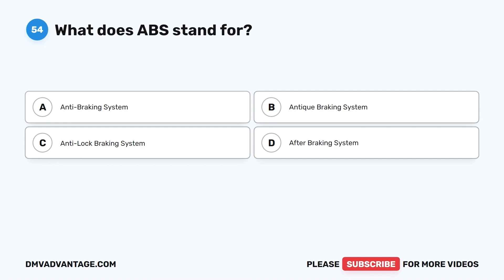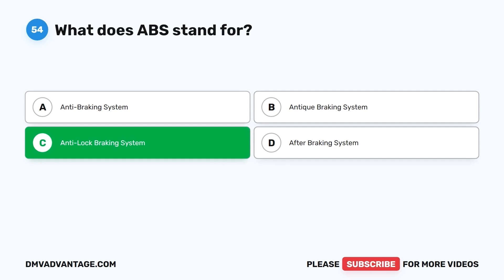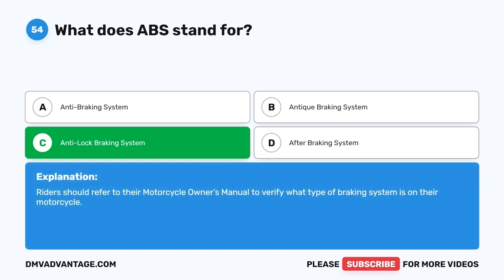Question 54. What does ABS stand for? A. Anti-braking system. B. Antique braking system. C. Anti-lock braking system. D. After braking system. The correct answer is C, anti-lock braking system. Riders should refer to their motorcycle owner's manual to verify what type of braking system is on their motorcycle.